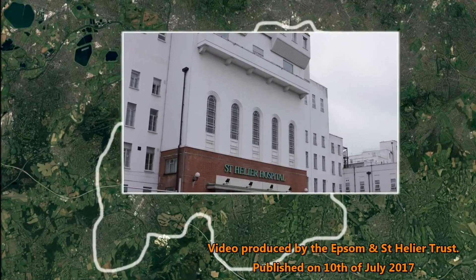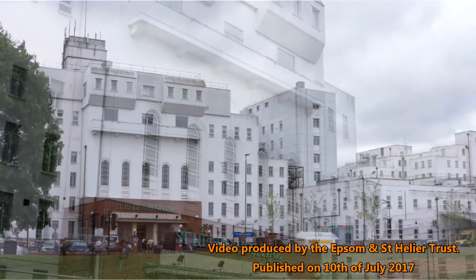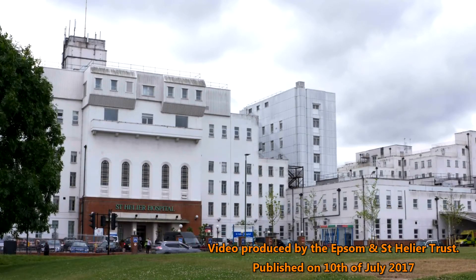St Helier. In the next few years, we will have repaired many of the buildings and there is the potential to build a new acute block on land around the existing main building.